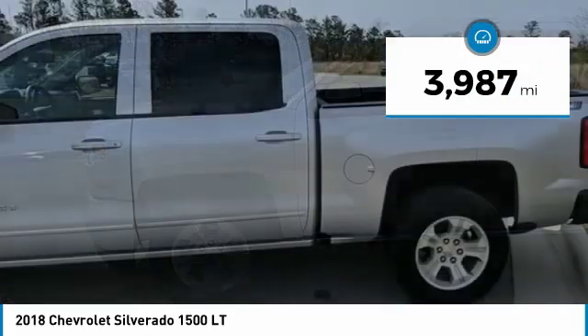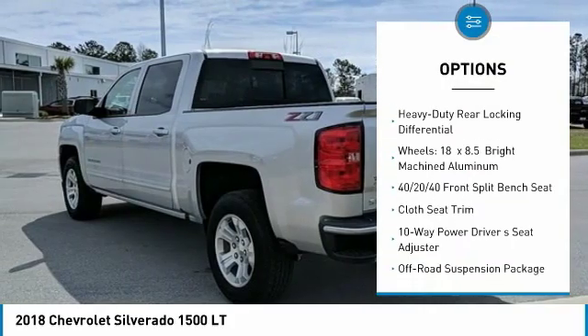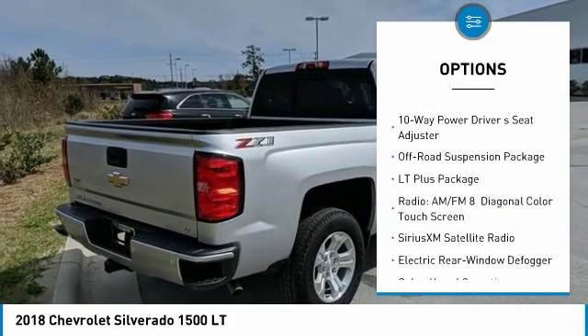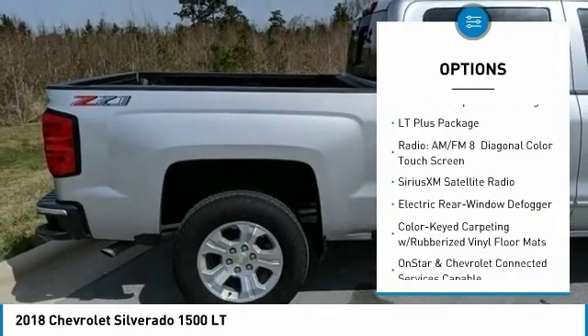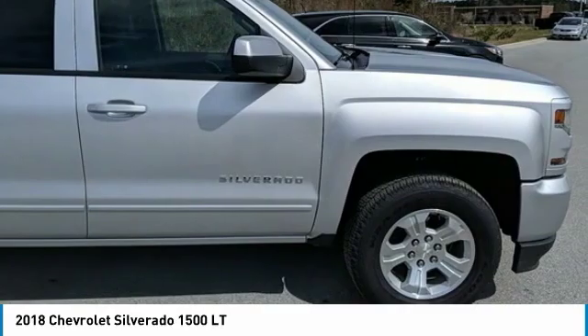Here are some of this vehicle's great options: remote engine start, traction control, steering wheel audio controls, air conditioning, dual airbags, power steering, four-wheel disc brakes, universal garage door opener, center armrest, and compass.